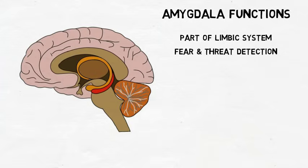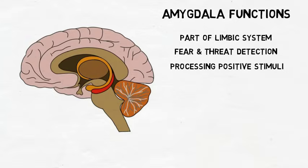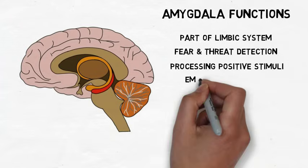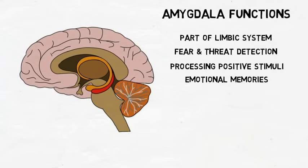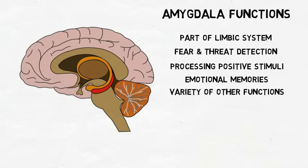More recent evidence, however, indicates that the amygdala is active during the processing of positive stimuli as well. Thus, it is now thought the amygdala's role is more complex than that of a threat detector. It may be involved with assigning positive or negative value to stimuli, and with consolidation of memories that have a strong positive or negative emotional component. It is also still being explored in a variety of other behaviors, ranging from addiction to social interaction. Thus, its functions are diverse and still not fully understood.